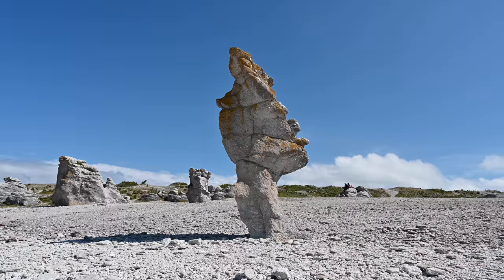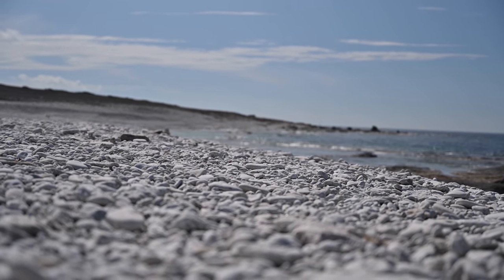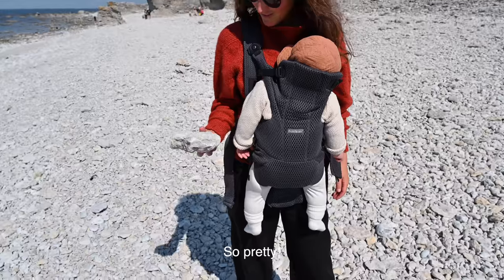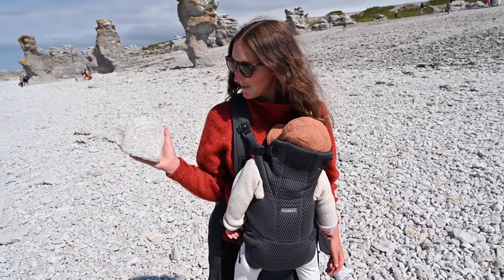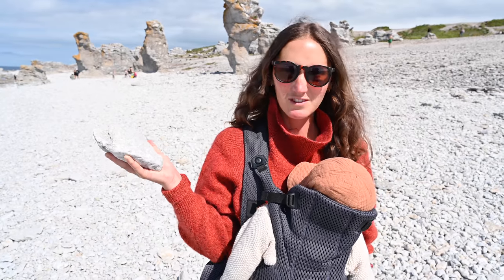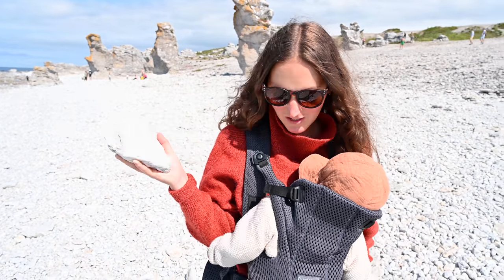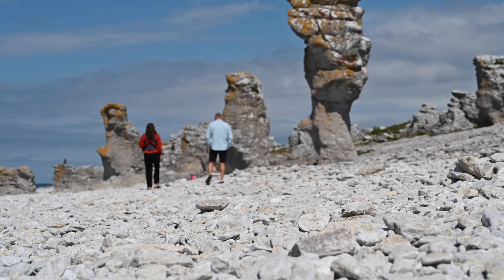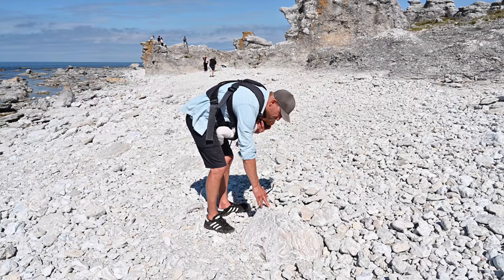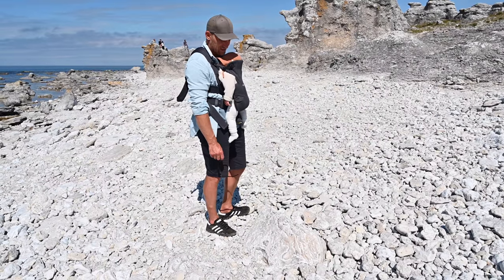This raukar is called the Langhammar's Man because of its man-like profile. You can recognize fossil coral here — looks pretty similar to what we saw in the Caribbean. There are so many fossils; you can find coral imprints in so many of the stones on the beach. Somewhere between 400 and 600 million years old — hard to understand, hard to imagine.